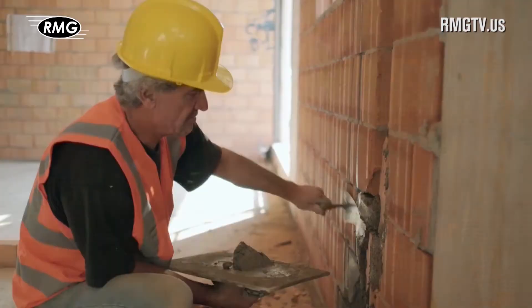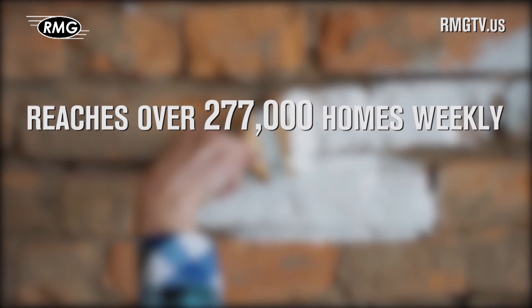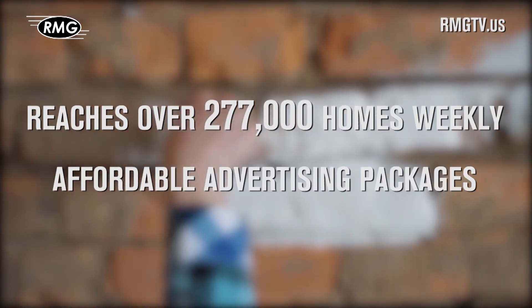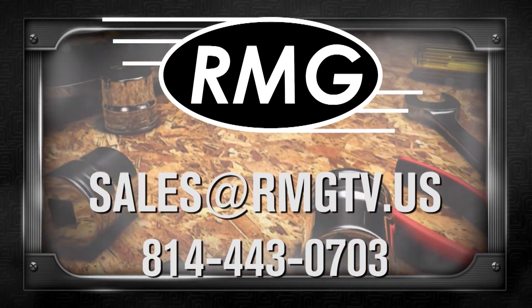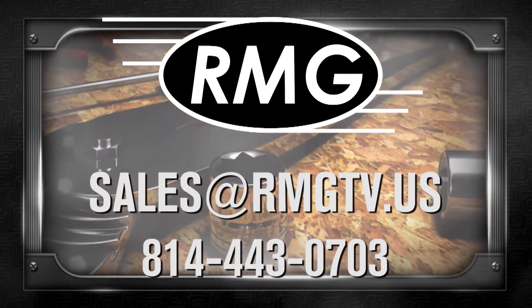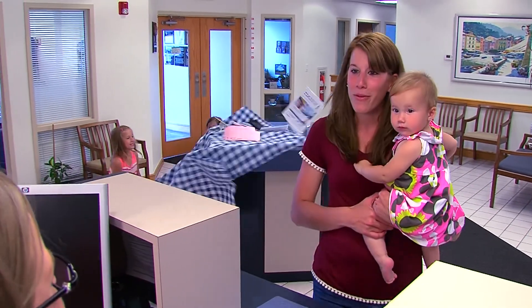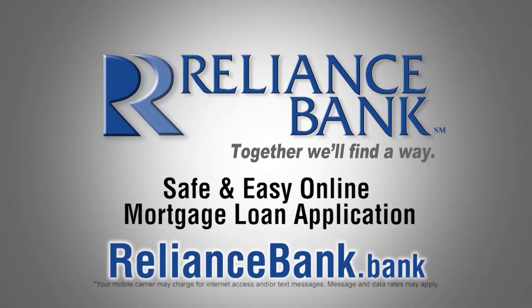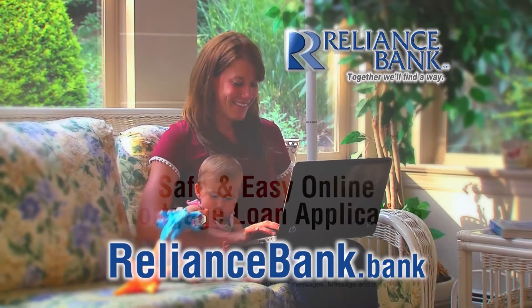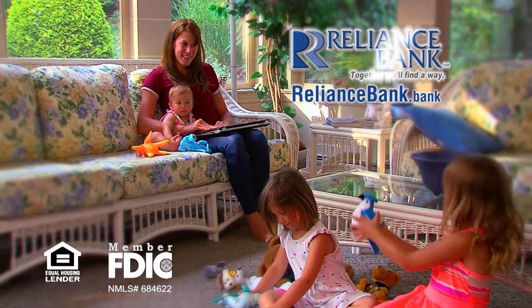RMG's real estate marketing shows are a great place to promote your business. We offer a wide distribution, loyal viewers, and affordable options. Contact RMG today to learn about the many opportunities. Lots of things in life are difficult — your mortgage loan application doesn't have to be one of them. Apply safely and easily at RelianceBank.Bank. RelianceBank — together, we'll find a way.